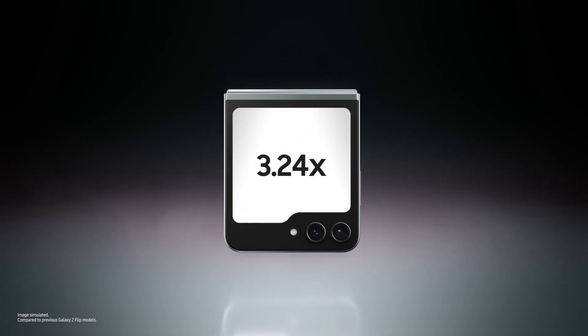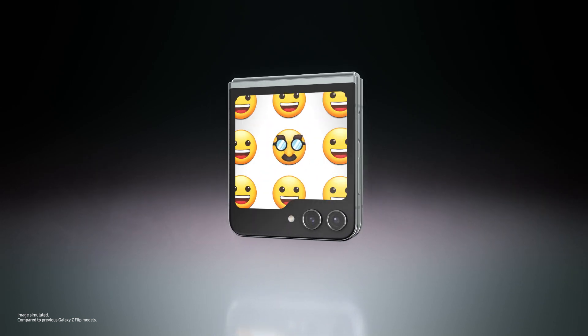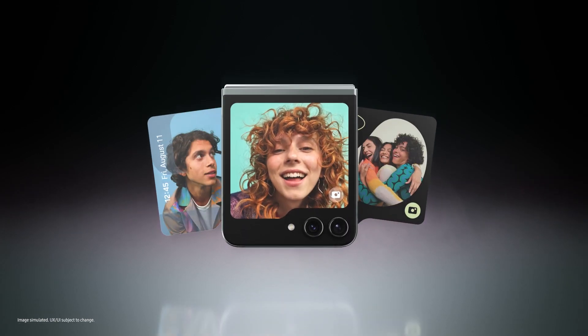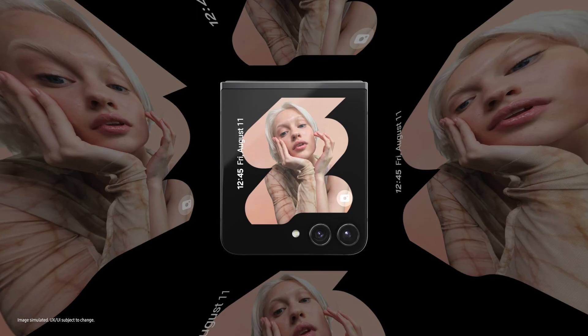Look at you, Flex Window! A big Flex Window on the Galaxy Z Flip 5 delivers plenty of space to flex your style and showcase more personality. Big statement — prove it. Cool designs! So many options!